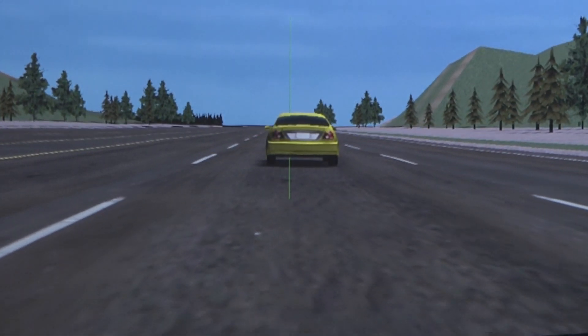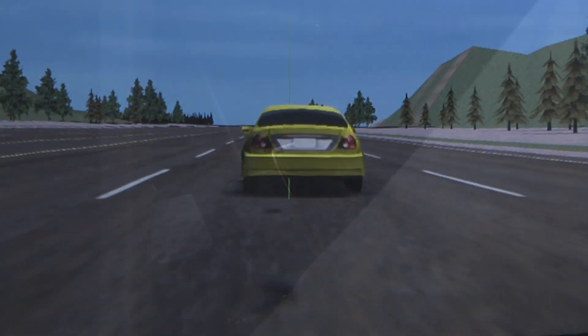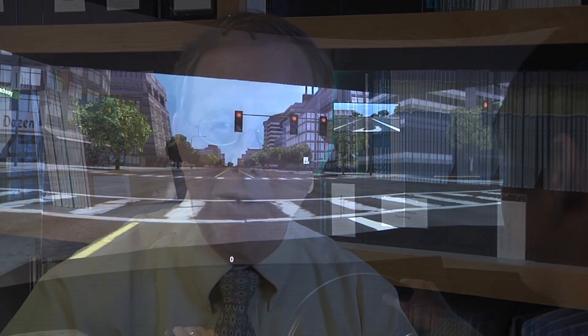During those ten instances, we quantify how quickly you withdraw your foot from the accelerator and press the brake pedal. In addition to all that, we have people drive through a virtual world and we look at how well they maintain their lane position.